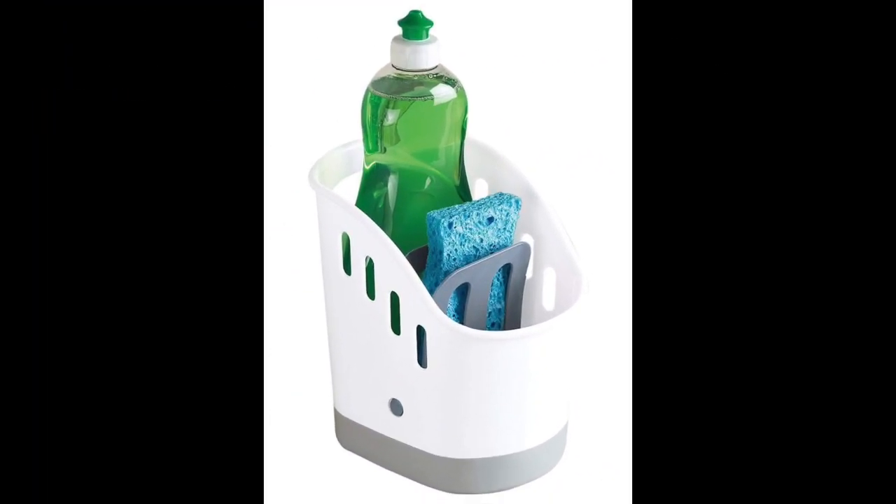Coming in at number one: the Kitchen Sink Organizer Sink Caddy by Carol Wright Gifts. This is, in our opinion, the best kitchen sink caddy. It is a three-compartment organizer with enough room to hold a 25-ounce soap dish bottle, a sponge, and a long-handle brush.